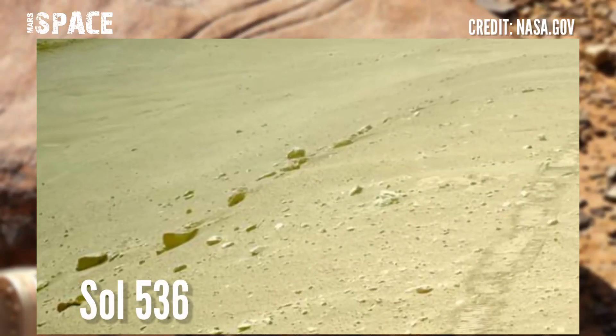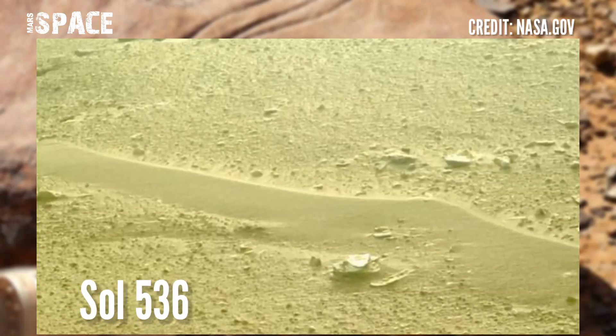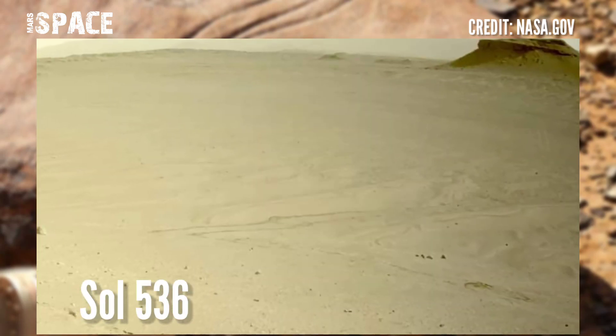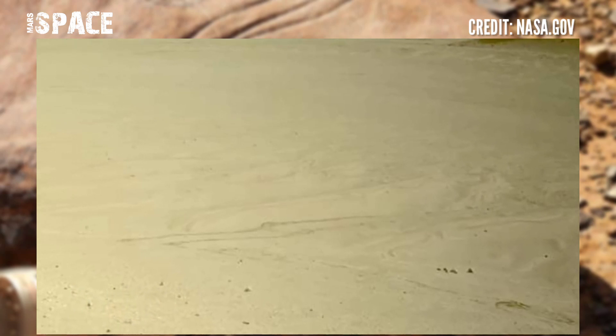NASA's Mars Perseverance rover captured these latest images at the surface of the red planet using left and right navigation cameras. These were captured on 23rd August 2022, Sol 536 of its mission, moving away from the Karek crater without losing sight of it.